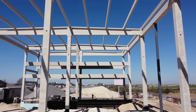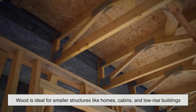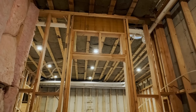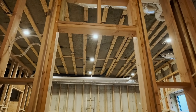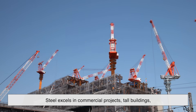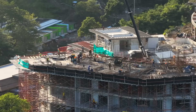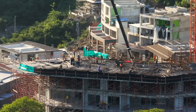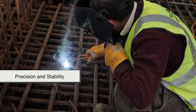At the end of the day, both systems have their sweet spots. Wood is ideal for smaller structures like homes, cabins, and low-rise buildings, where cost, speed, and flexibility are key — especially popular in regions with a strong lumber supply chain and relatively mild climates. Steel excels in commercial projects, tall buildings, and structures that demand high durability or large open spaces. It's also a solid choice in areas prone to termites, wildfires, or hurricanes, and because it doesn't shrink or expand like wood, steel framing is great for projects where precision and stability are critical.